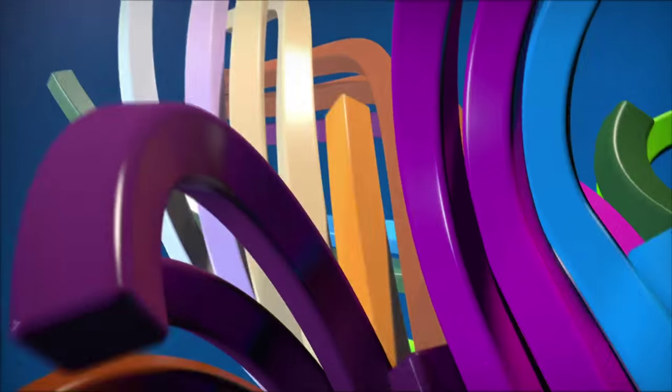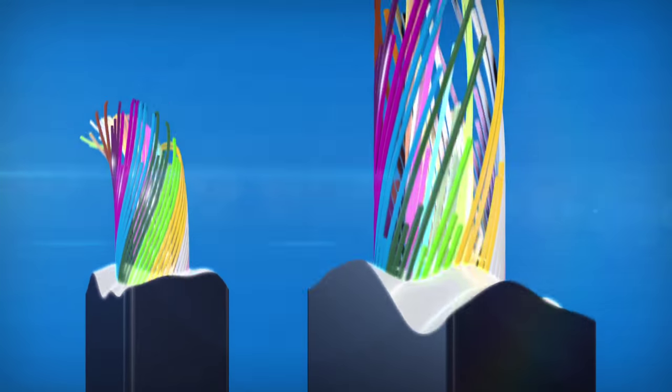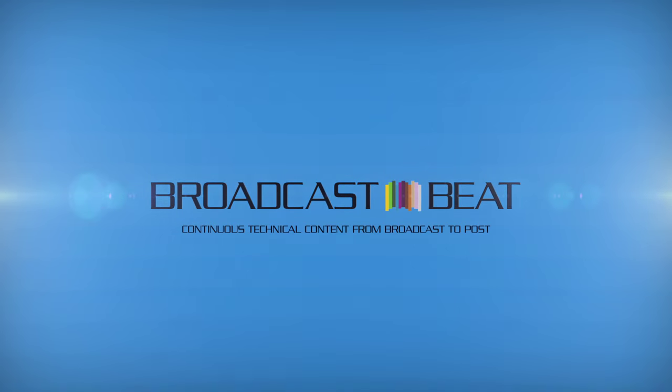Thank you so much for spending your afternoon with us, Steve. We love our BlueStore product and the Thunderbolt products you guys have — so cool. Thank you again for spending your time with us. Thank you, Ryan. Appreciate it. Do it anytime.